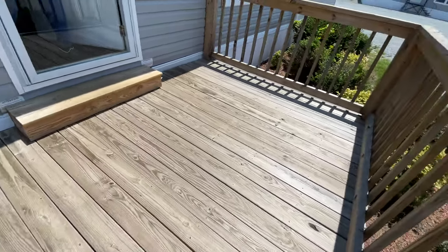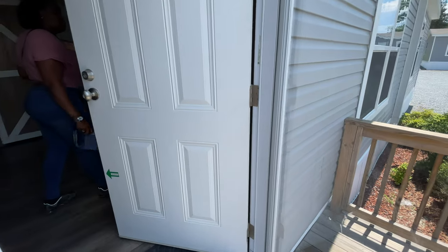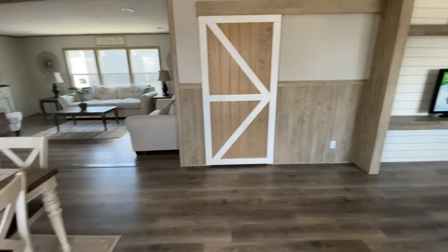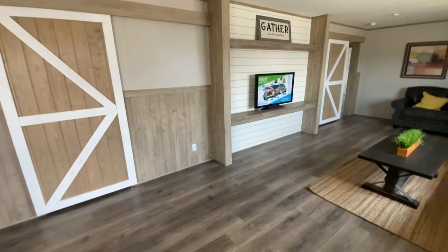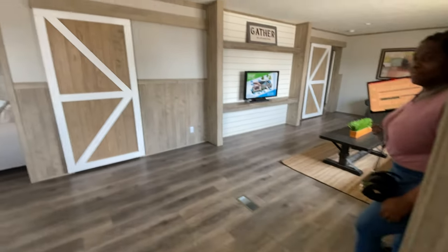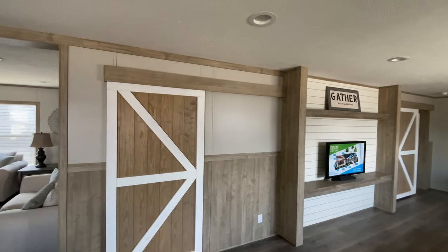You got a little porch right here — not bad, might not be able to throw your little rocking chair on there, but it's all good. We come straight into the living room and the dining room. No more shaky footage — I'm gonna try not to shake that much.